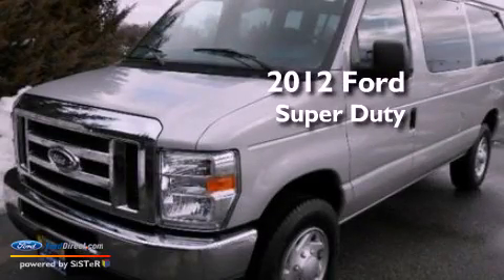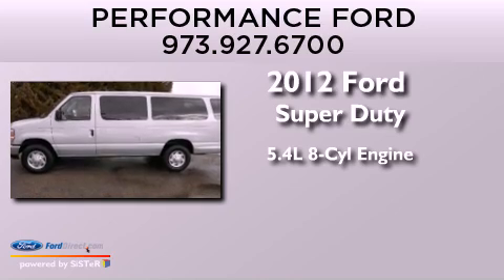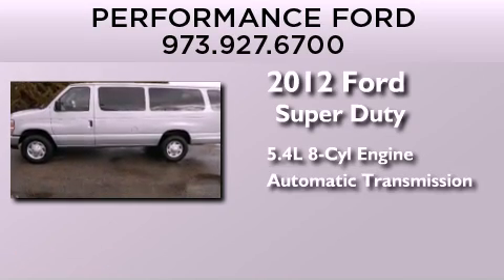This is a 2012 Ford Super Duty. It features a 5.4-liter, eight-cylinder engine and an automatic transmission.